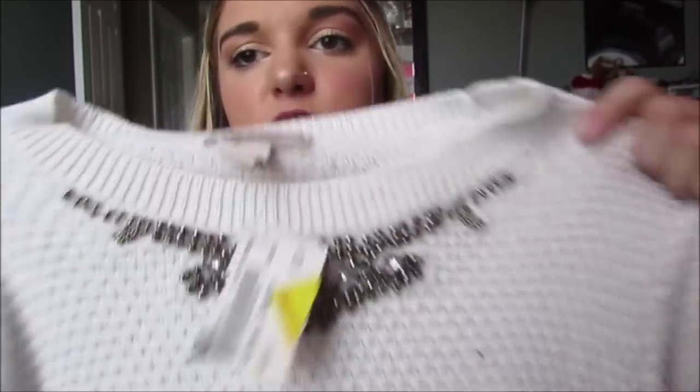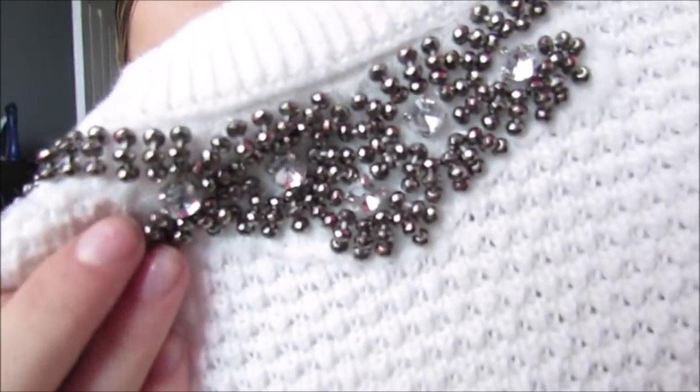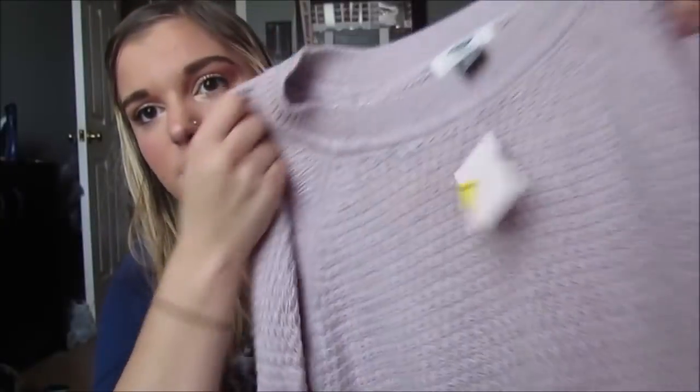You guys won't even believe this - it's from the brand Arizona, I think that's from Kohl's or one of those stores. But it's just this white, adorable sweater with this gorgeous detailing at the top - little studs with little diamonds - and this was $7 on clearance, I got it for $3.50. This shirt was $3.50, like that is literally crazy. Then I got this sweater, it was $7, I also got it for $3.50, and this one's from Old Navy - it's just a purple cute little sweater.